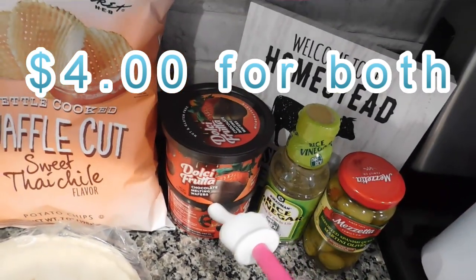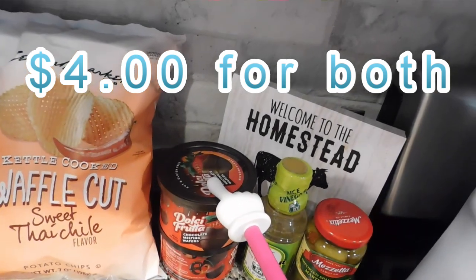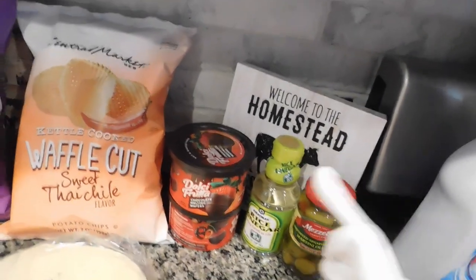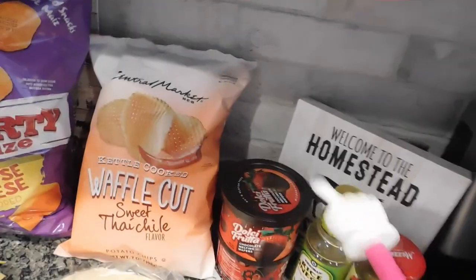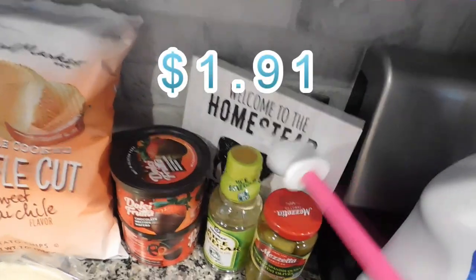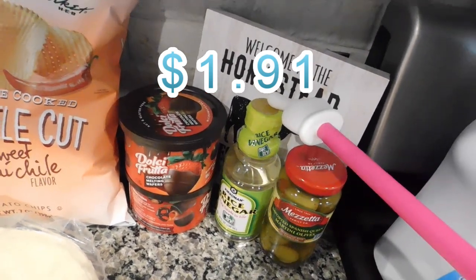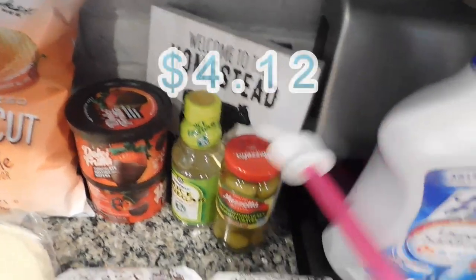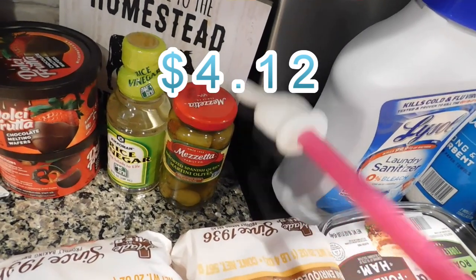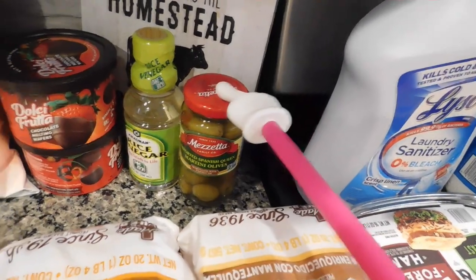I have two chocolate melting wafers because my oldest son loves peanut butter balls — some people call them Buckeyes. He makes them now since I don't want to, and buying the two together was about three dollars off. I also got some rice wine vinegar, which I put in my rice every time I make it. And I got Spanish olives marinated in vermouth for my pizza — they are so delicious, you've got to try them.